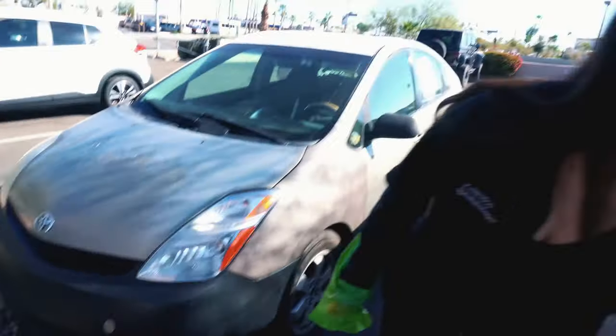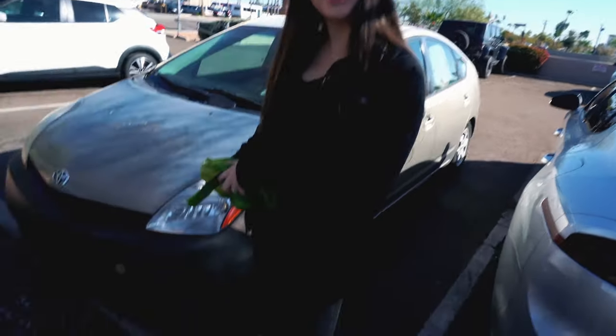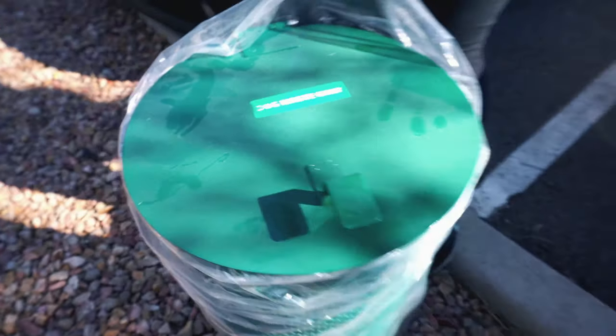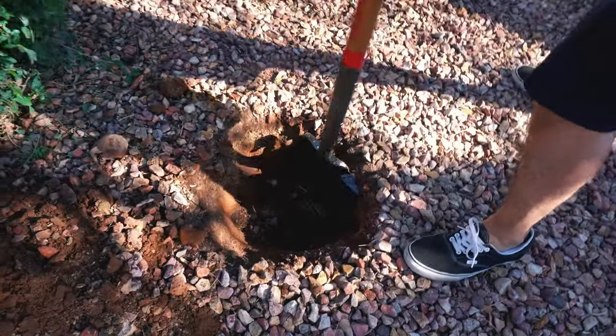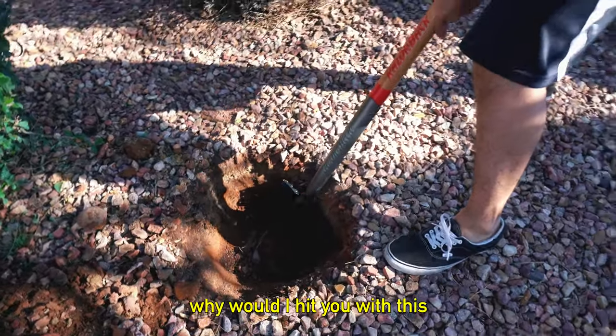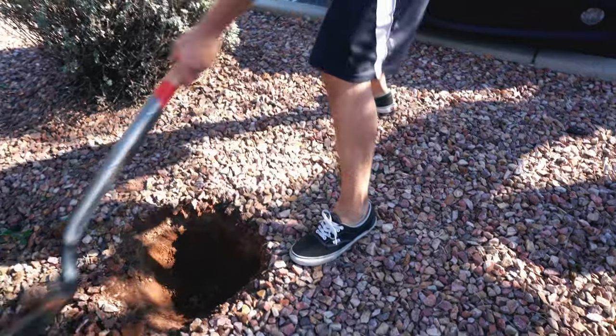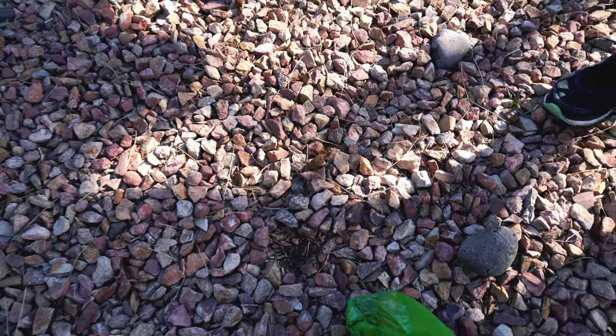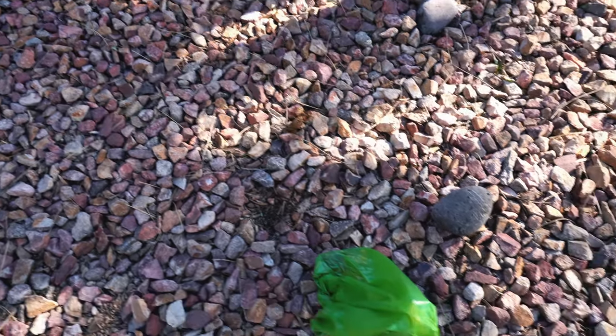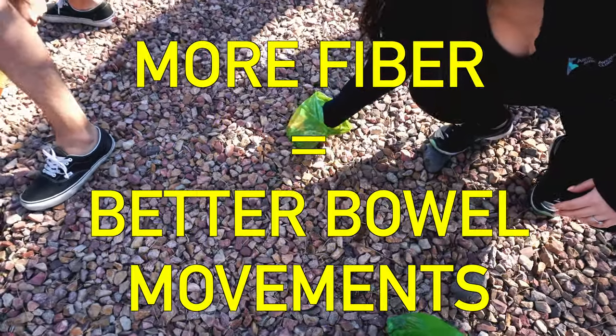We're installing a doggy waste station right now, and the first task is picking up dog poop. These are not good bowel movements — they're a little off. More fiber? Yeah, more fiber. You heard it here guys: more fiber equals better bowel movements.